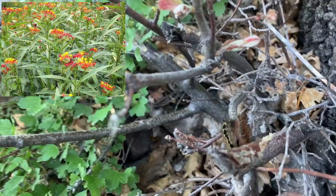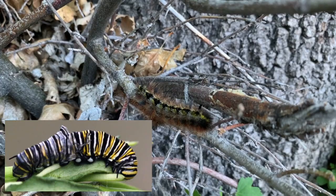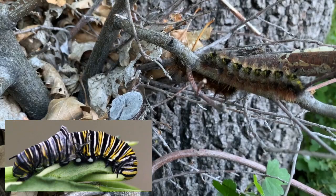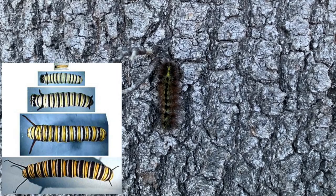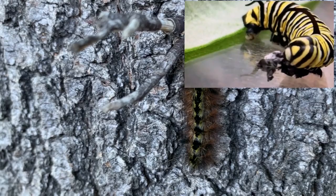A monarch butterfly will molt, or shed its exoskeleton or skin — so it's properly said they molt their exoskeleton, but we kind of say it like they shed their skin. They do this several times, just eating and growing and molting. They usually molt about five times over the course of their larva caterpillar phase, and they even eat their molted exoskeleton.